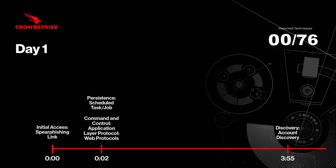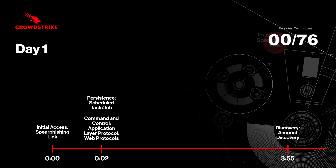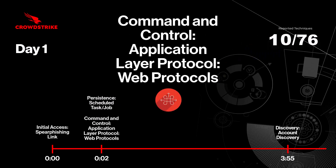On the first day of the attack, the adversary gained access to the initial victim's system with a spear phishing email. CrowdStrike Falcon immediately detects the malicious macro as it executes from the document, which establishes persistence on the system by creating a scheduled task. The system also communicates out to a command and control server via web protocols over an encrypted channel.